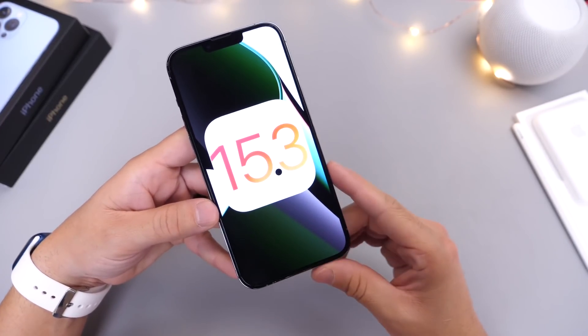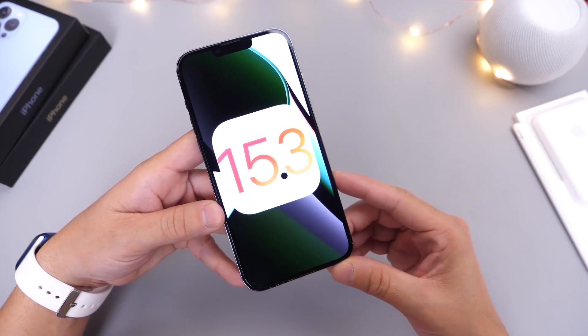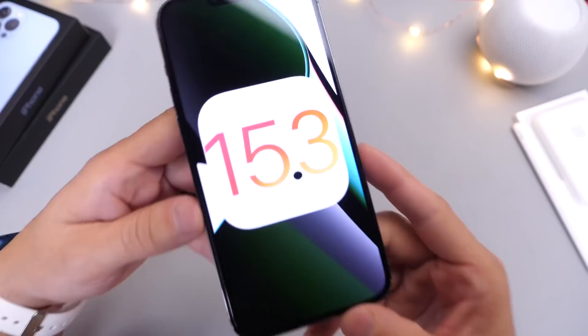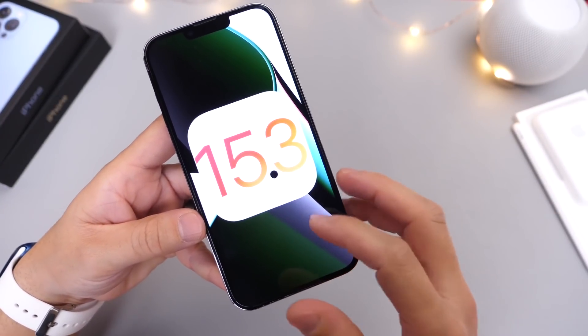The first beta was released in the third week of December, so we can expect another beta shortly. Before we get to the expected release dates for beta 2, I also want to talk about additional features we can expect Apple to add to iOS 15 with 15.3.